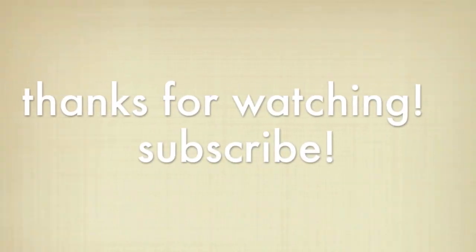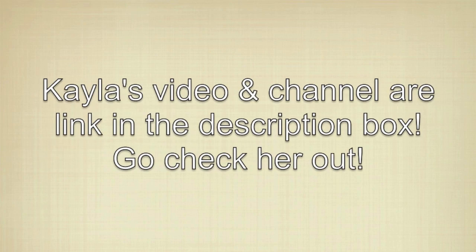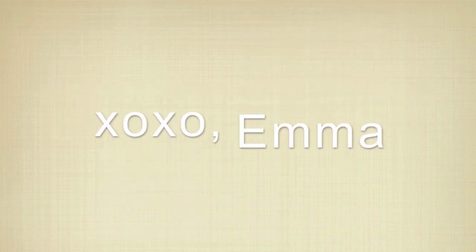Thank you so much for watching. I really hope you guys enjoyed, and if you did enjoy it, make sure you're subscribed. Kayla's video is linked in the description box, so you guys should definitely go watch it and check her out. I will talk to you guys in my next video. Bye!